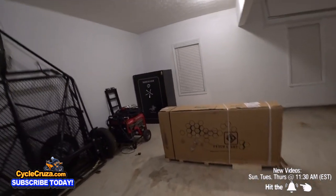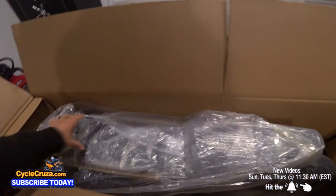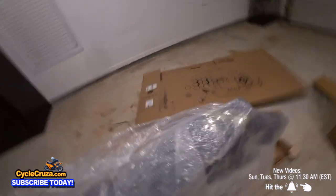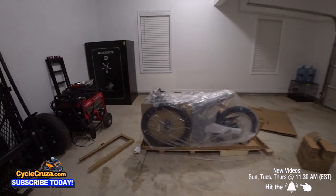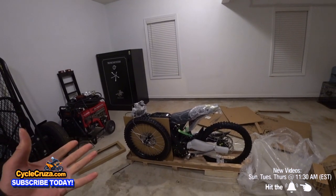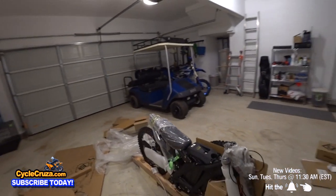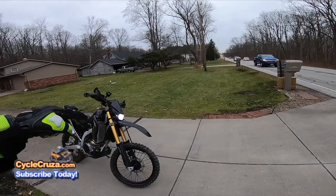All right, let's open it up. Bam! Yeah! Check it out. And some of you guys are like, 'Cycle Cruiser, dude, why did you buy a Surron? An electric motorcycle?' I used to talk crap about electric motorcycles. You said you'd never get one. Five reasons electric motorcycles suck.